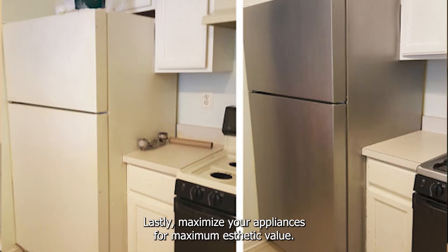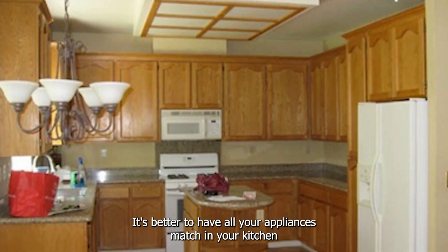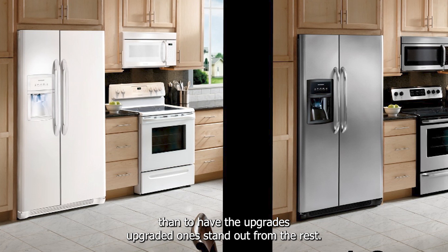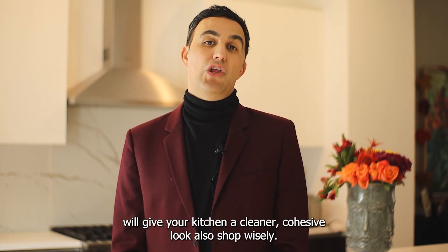Lastly, maximize your appliances for maximum aesthetic value. It's better to have all your appliances match in your kitchen than to have upgraded ones stand out from the rest. Go with a one-color suite — black, white, stainless steel, etc. Keeping the appliances in the same color suite will give your kitchen a cleaner, cohesive look.